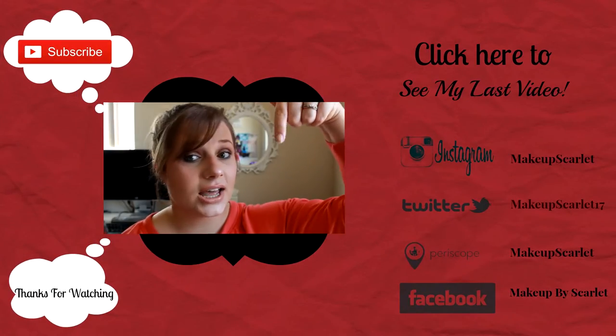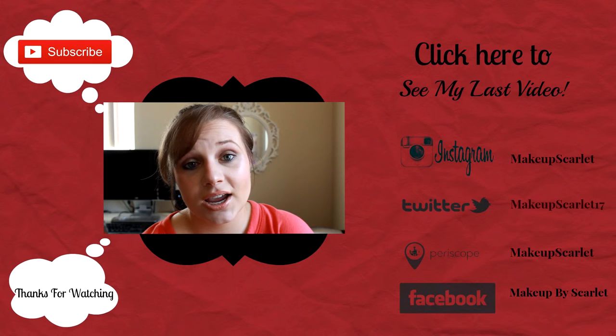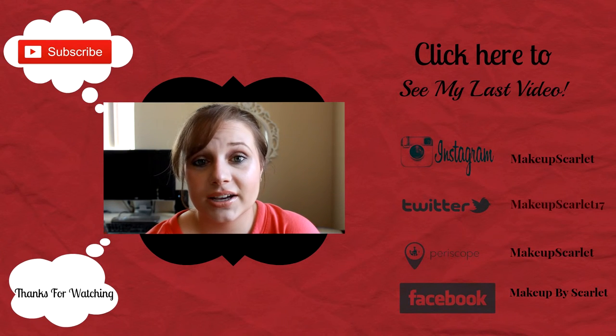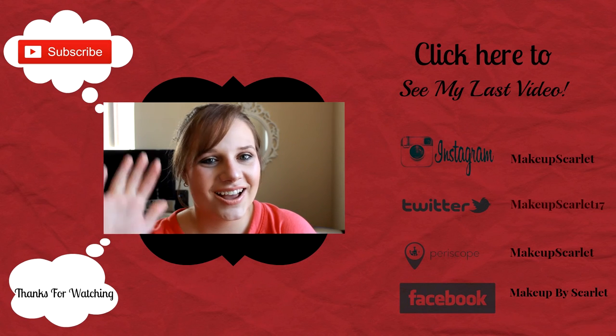I hope you guys enjoyed this video! Please don't forget to hit the like button below, and check back every Tuesday and Thursday. If you'd like to see more videos like this and some tutorials, please subscribe. I'll see you next time!